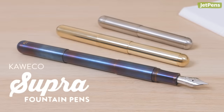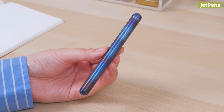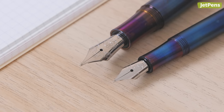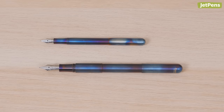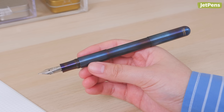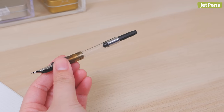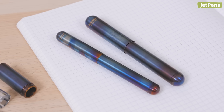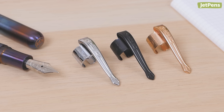The Supra is a unique addition to the Kaweco lineup. At first glance, it looks just like an upsized version of the Lilliput with a larger nib to match. However, the Supra includes a special connecting piece that adds about an inch to the length of the barrel. With the piece installed, the Supra is a full-sized pen that is compatible with the converter. When you remove the extension piece, the Supra is about the same length as a Lilliput and just as portable. Clips are also available for this pen.